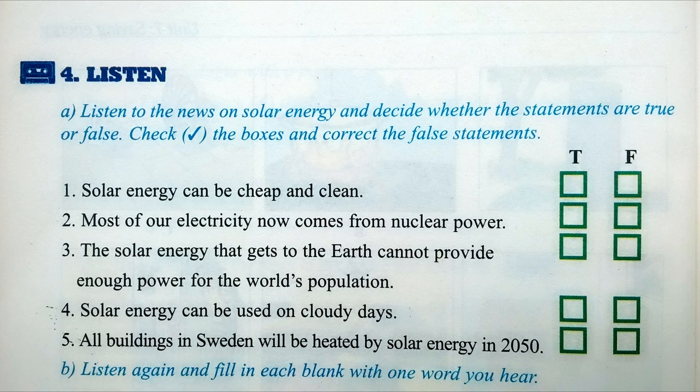Sweden has an advanced solar energy program. There, all buildings will be heated by solar energy, and cars will use solar power instead of gas by the year 2015.